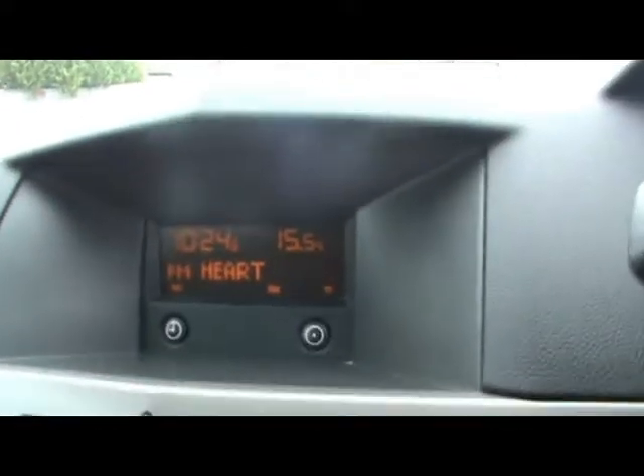Just hopping inside — we've got a CD30 radio and CD player, air conditioning, and a little dashboard display up there that shows you the time, date and temperature.